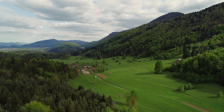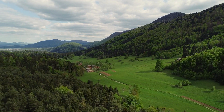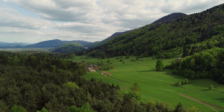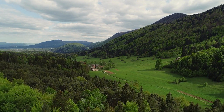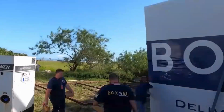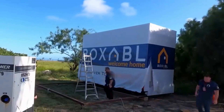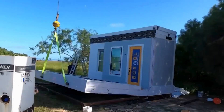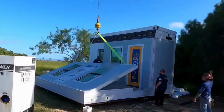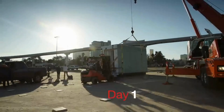It really depends upon where your Boxable is located. If you have a Boxable in a great location where people want to go, then yes, you can probably make money on it. If you have it in a location where maybe people don't necessarily want to go, it may be harder. It really depends upon the location.